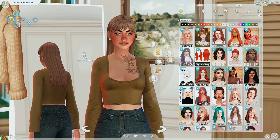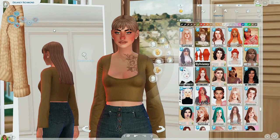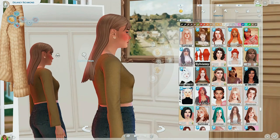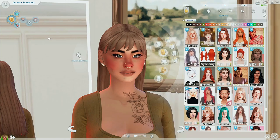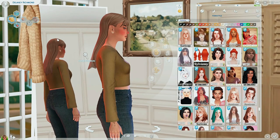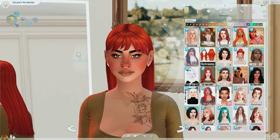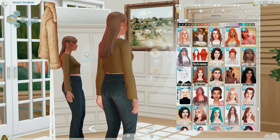Coming up at number five is the Roberta hairstyle by Se Habla Simlish. I actually don't know if this came out this year or not — I was CC shopping and literally never seen this before. If it came out a while ago, I don't know why I haven't seen it before, but if it just came out, love it. Love the bangs, love the texture. It actually looks great in red. This is the Roberta hair.